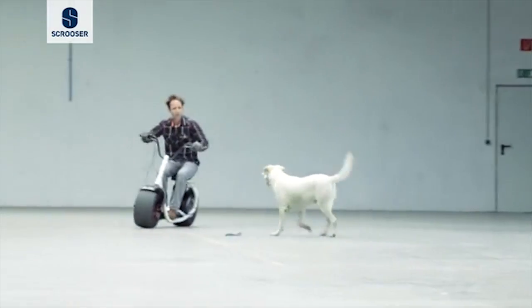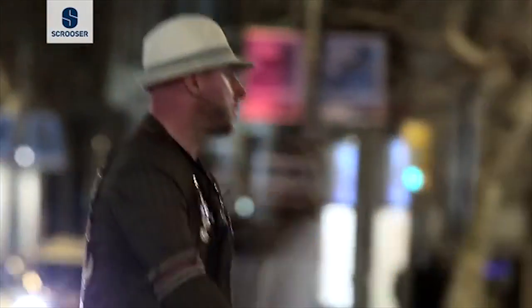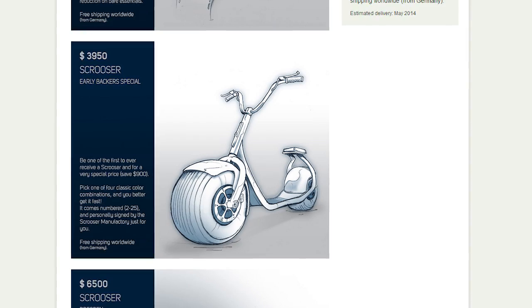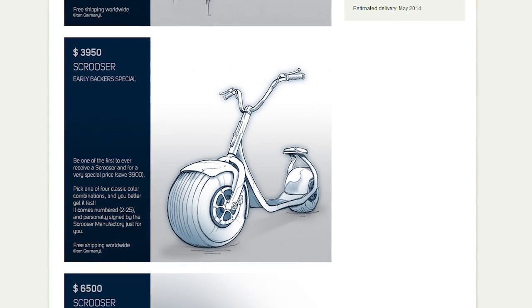Each bike has an ignition lock for security, which prevents someone from rolling it away when you're not there, and it comes with front and rear LEDs for night riding. Equal parts goofy and fun, the Scroozer is more of an expensive toy than an everyman's commuting solution, and owning one of the first models to be produced will put you back just shy of four grand.